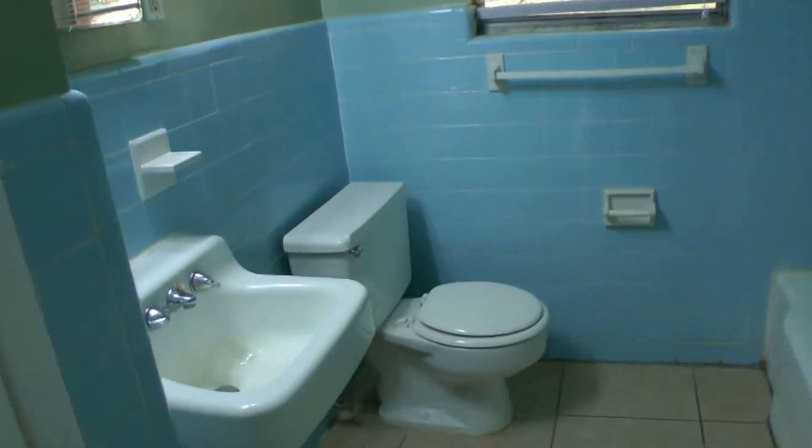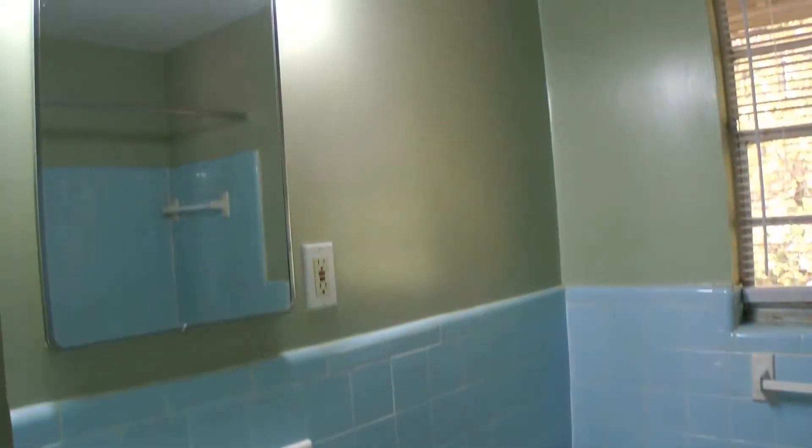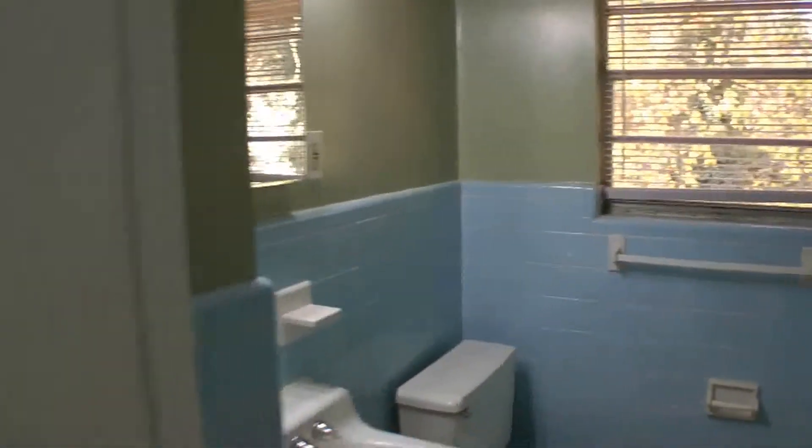Here's the bathroom that supports all of the bedrooms. There's a good size vanity and a shower-tub combination. The beautiful blue tile makes a nice accent.